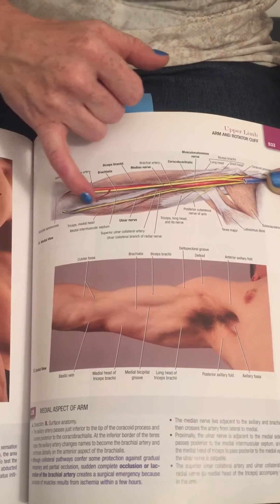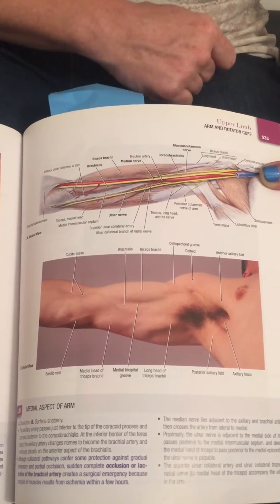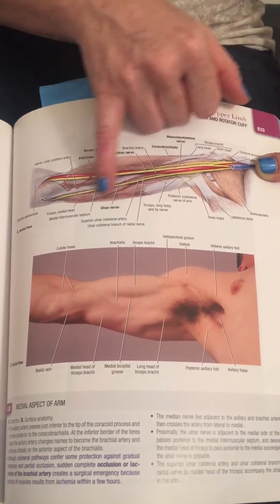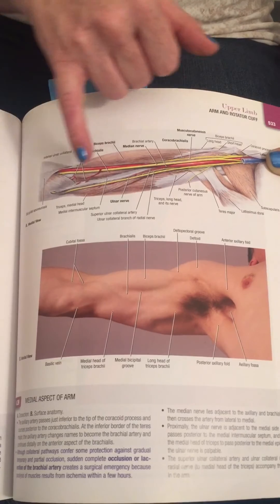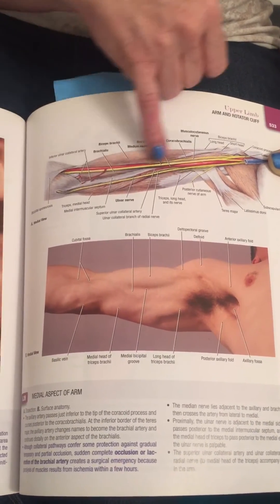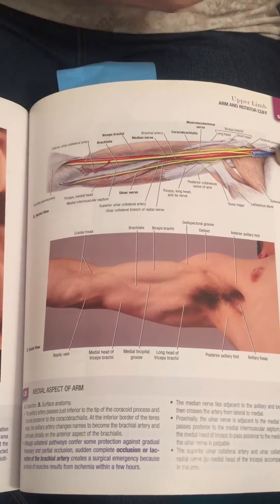Now Grant is making this look like the ulnar nerve is very free from the intramuscular septum, but it's not. In fact in dissection you'll see that the brachial fascia that covers these muscles actually binds to the intramuscular septum, thus binding the ulnar nerve and its superior collateral artery down deep to the septum.